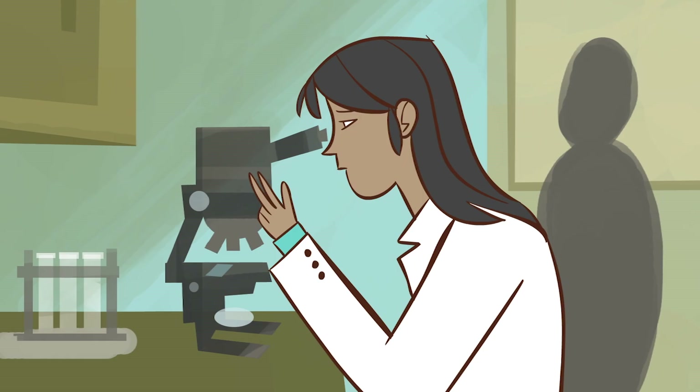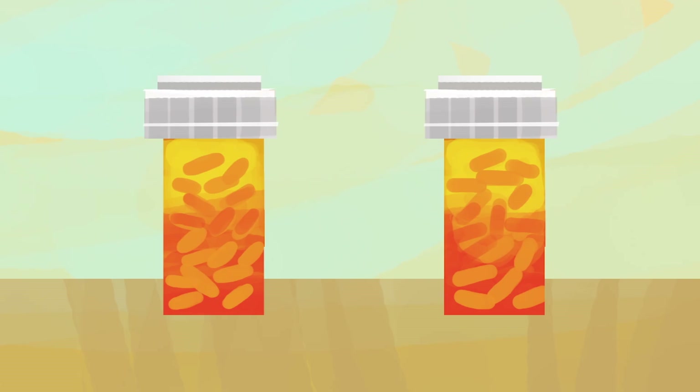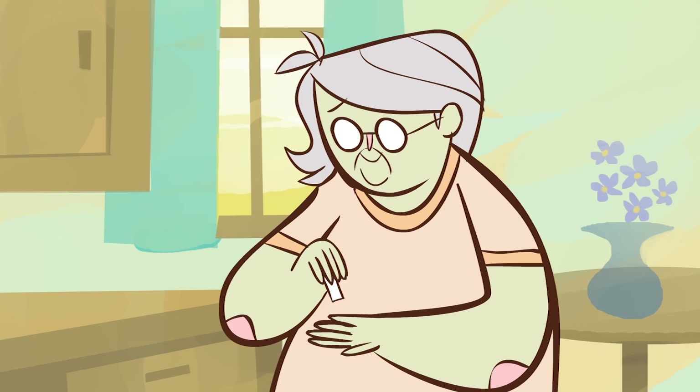Unfortunately, researchers eventually found that cyclopamine causes negative side effects, and its chemical properties make it difficult to work with. But they did discover that closely related molecules are safe and effective, and two of these drugs were approved in 2012 and 2015 as skin cancer medicines.